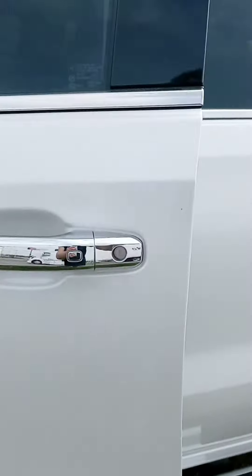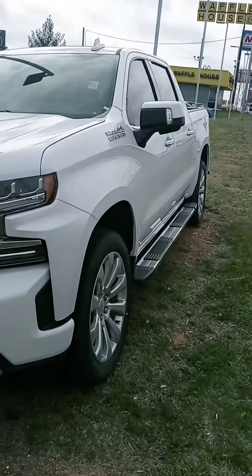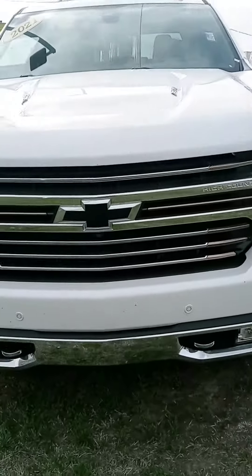Alright Danny, there's a quick look at this '21 High Country. I do appreciate your time. When you have the chance, get back to us and we'll go from there. Have a good one!